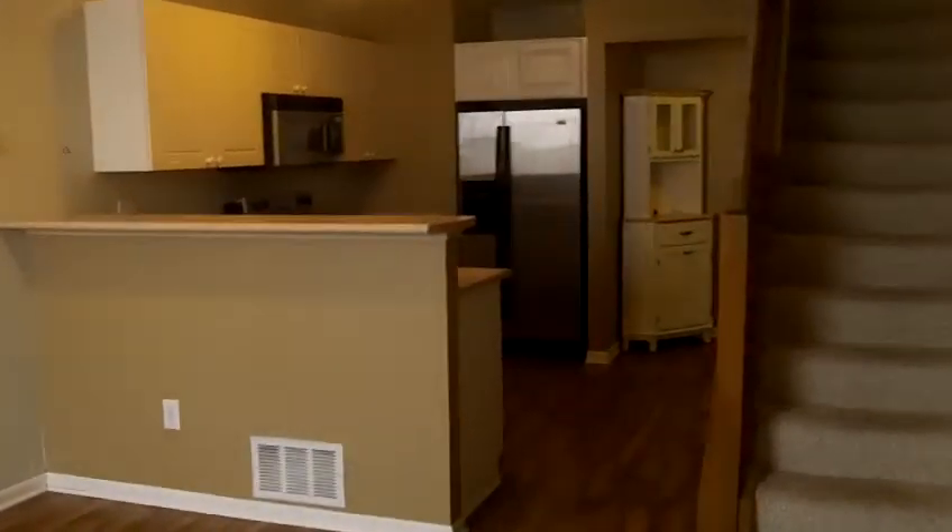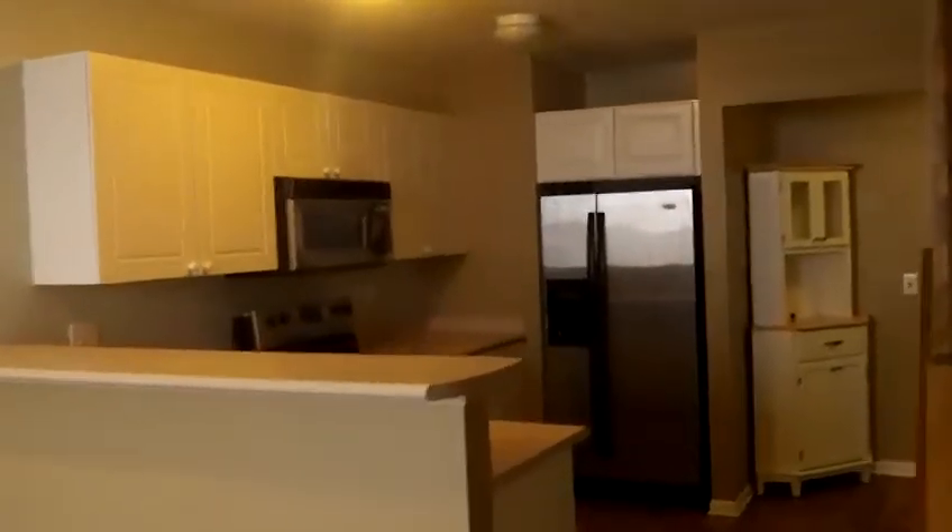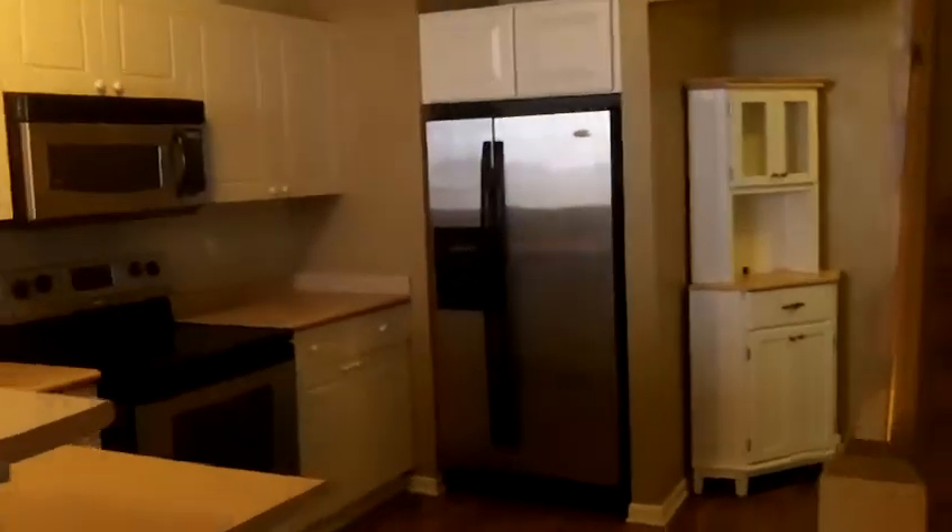The kitchen is open to the living room, which gives it a very nice open feel. It includes a breakfast bar and stainless steel appliances.